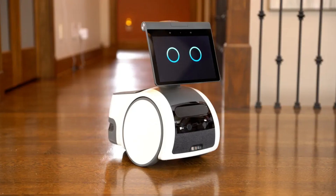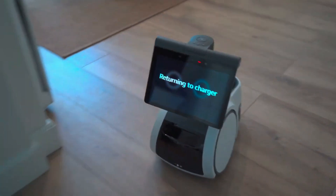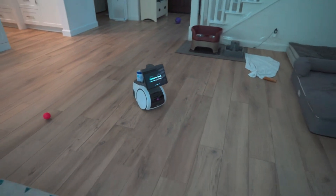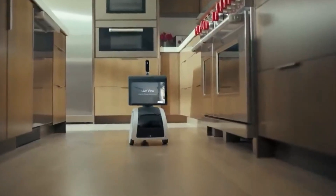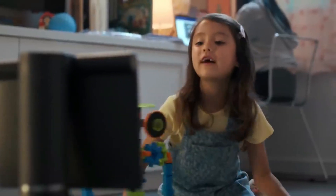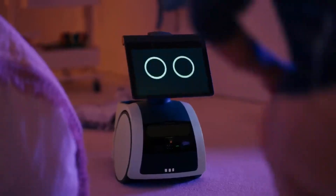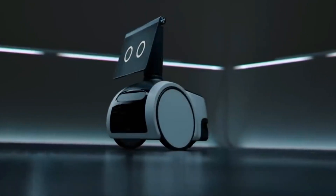Amazon Astro. The Amazon Astro is a highly anticipated robot that made its debut at the Consumer Electronics Show in 2022. This innovative robot is designed to be a personal assistant and smart home hub that can help with a range of tasks. It is equipped with a 10-inch screen and a built-in camera that recognizes faces and voices, making it easier to personalize your experience. It uses Amazon's Alexa voice assistant to provide information, play music, set reminders, and control your smart home devices.